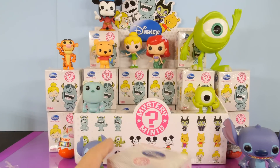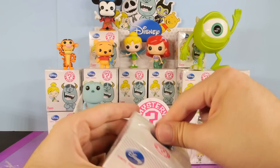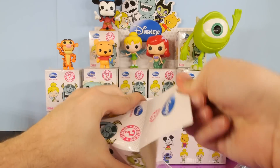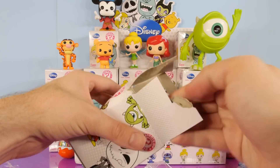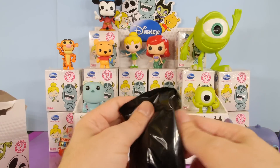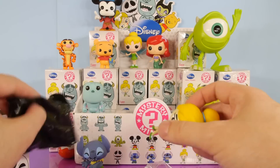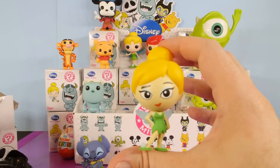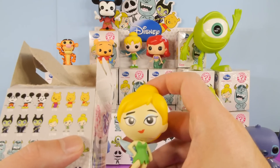Let's go ahead and open up the second one. It's really exciting when you can open this many in one video without having to stop and do other things. It'll be cool just to see what we get out of all of these packages. And we got a Tinkerbell. She's a 1 in 18.